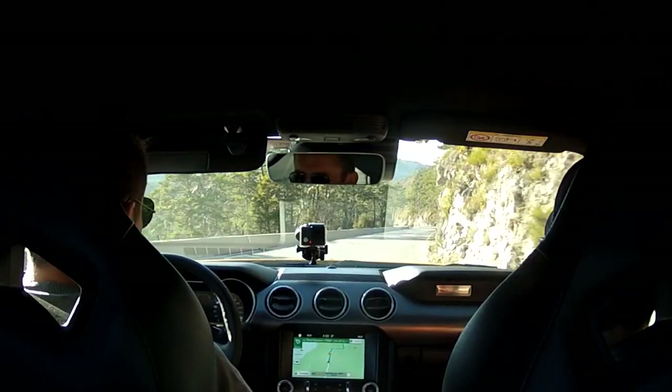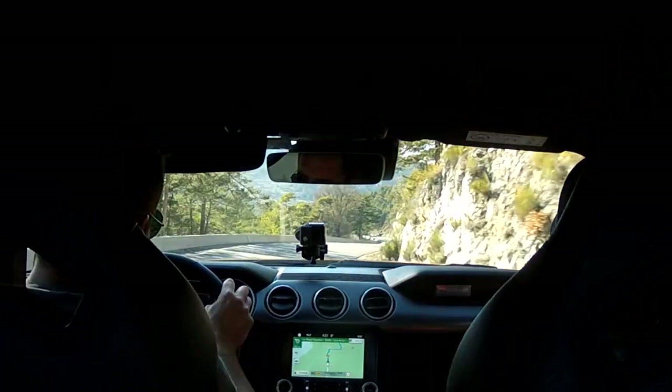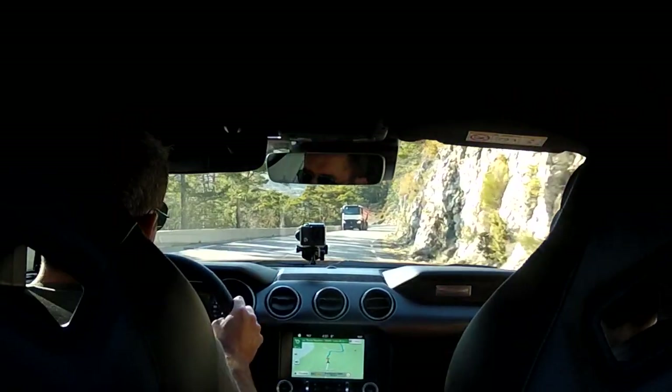I'm still only in third, so if I shift into fourth here - nearly 100 kilometres an hour - it's so well poised. Even on these roads I can easily just take these corners and go right through them with total confidence that I'm not going to understeer or oversteer.